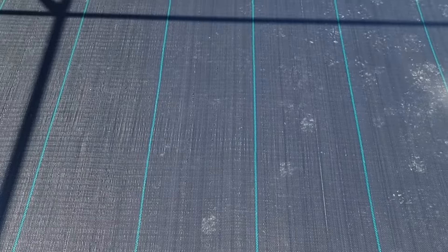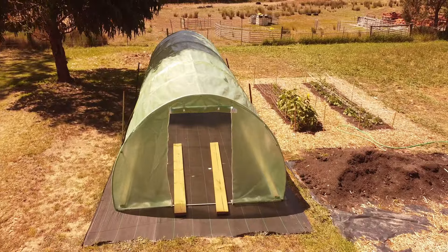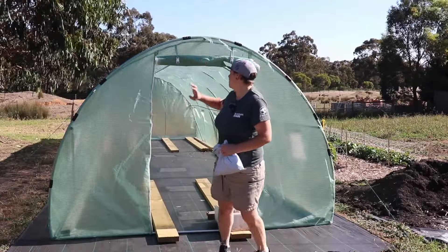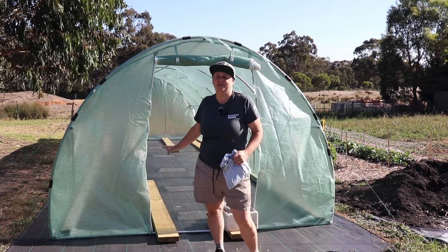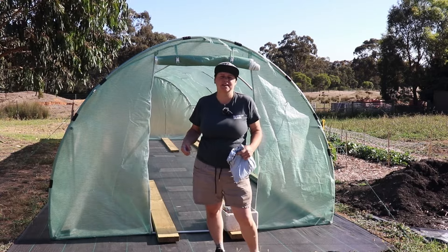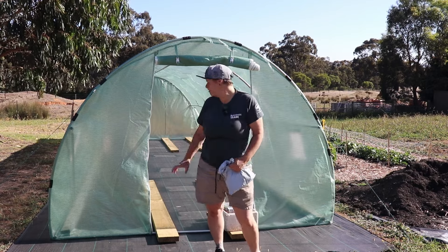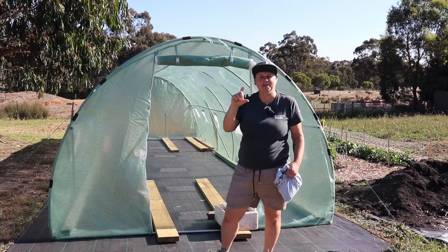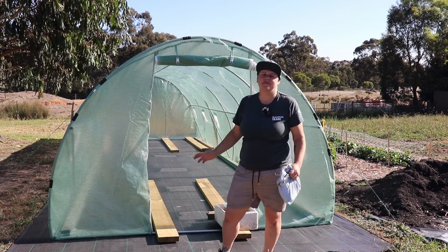I didn't actually film us putting the plastic on, but I kind of wish I did because we almost lost it to the winds a couple of times, which would have been really funny to watch. We've obviously got the cover on now and tied it down. The wind has been insane lately so I haven't filled it out yet — we can tell it lifts during the night by how much the pegs have come up, about this much.